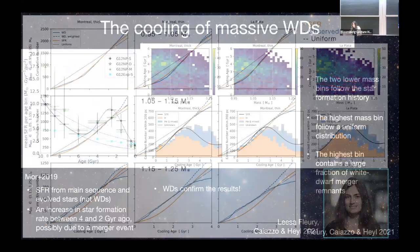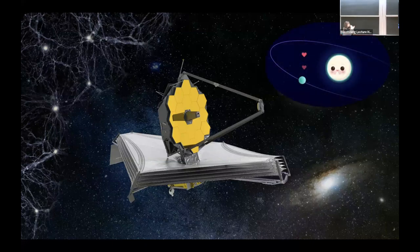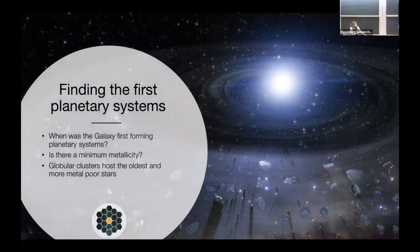There are other projects just using Gaia, but I want to move on to another facility everyone is thinking about right now. You might think JWST is not great for white dwarfs because white dwarfs are blue — but JWST is great to look for planets around stars, and it's also good to look at planets around white dwarfs. I'm going to tell you about one project I'm working on with JWST — finding the first planetary systems in globular clusters.